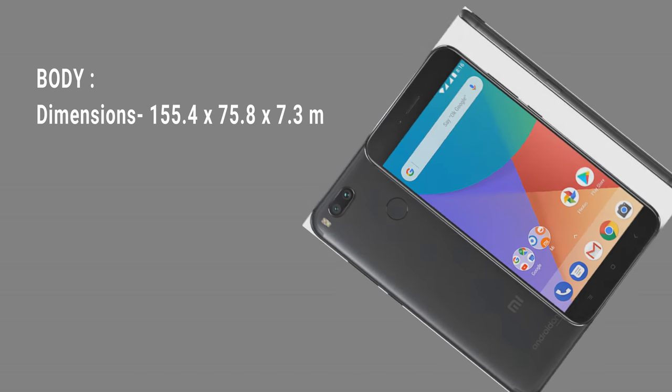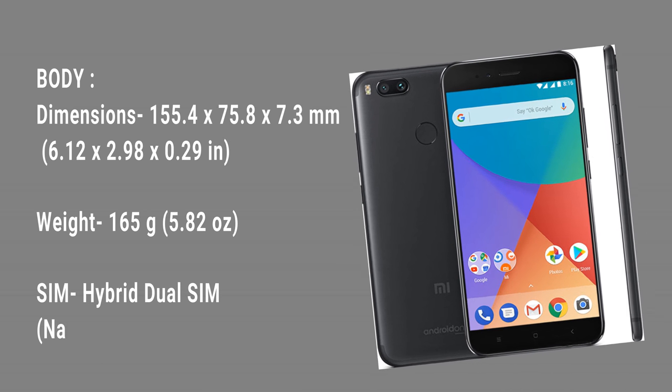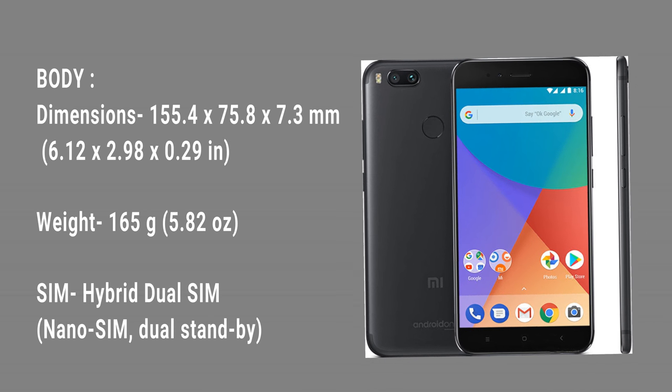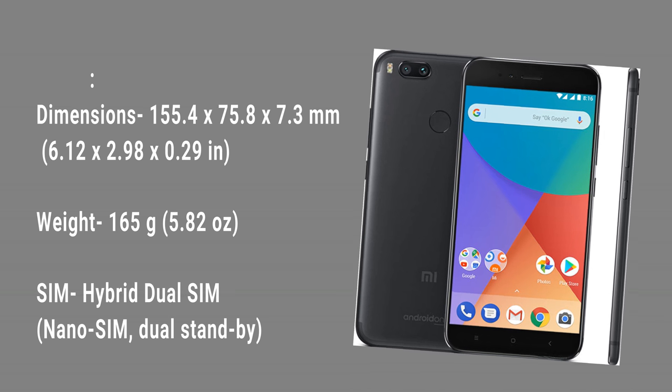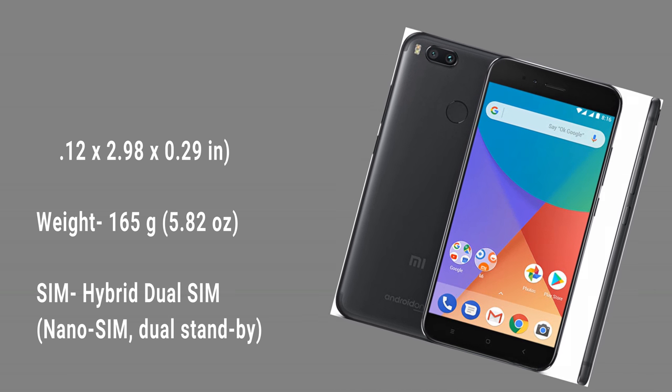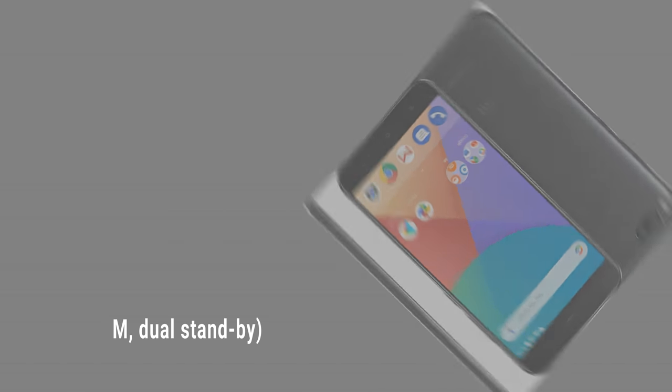Body. Dimensions: 155.4 x 75.8 x 7.3 mm, 6.12 x 2.98 x 0.29 in. Weight: 165 grams, 5.82 ounces. SIM: hybrid dual SIM, nano SIM, dual standby.